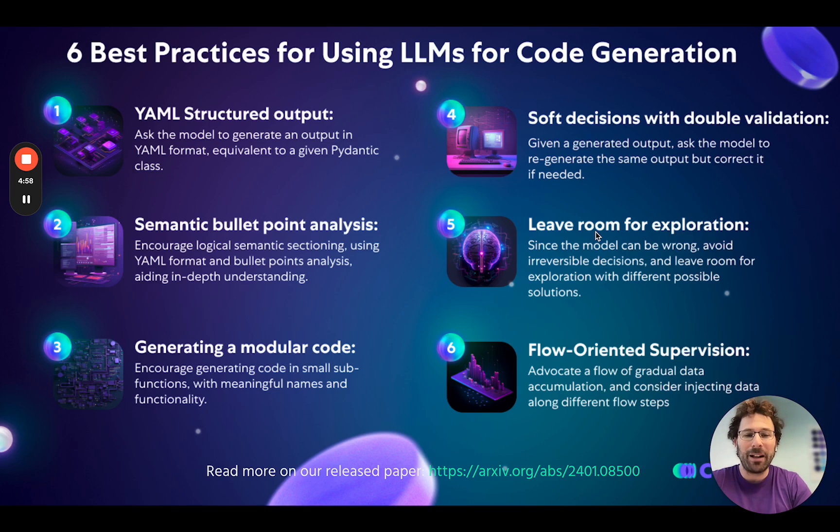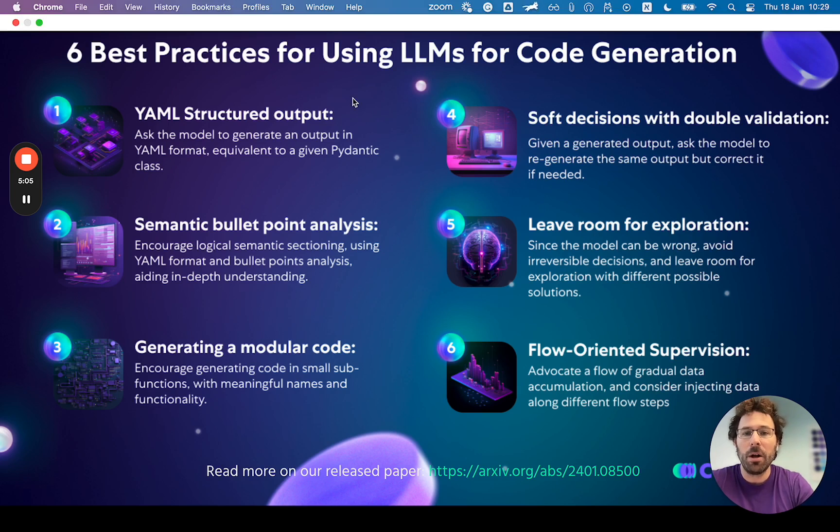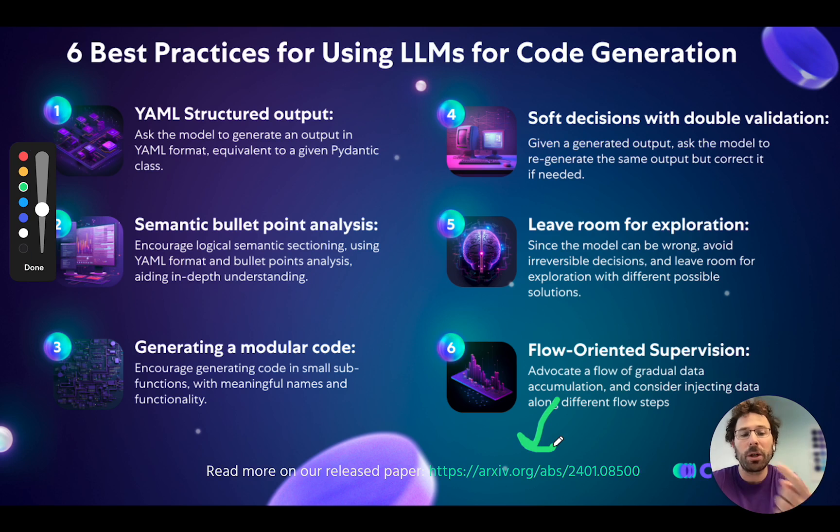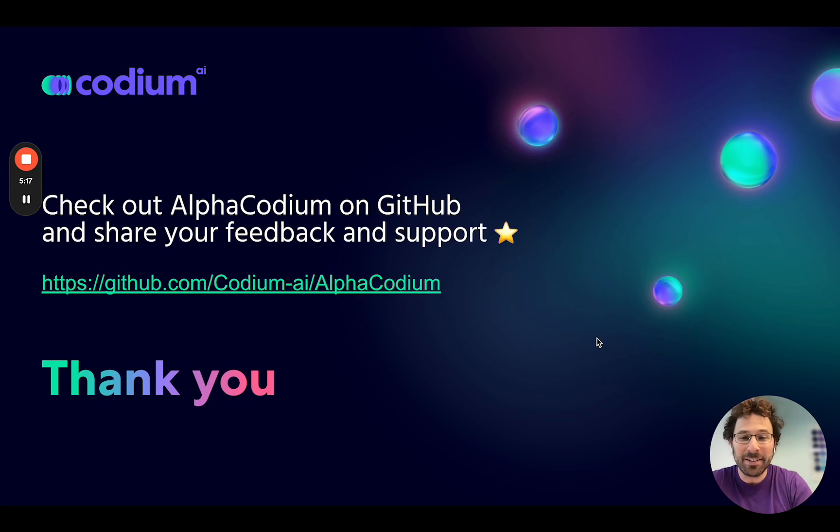With the AlphaCodium work, we released a paper and a blog, introducing some of the best practices for using LLMs for code generation. I really recommend checking out our paper, which you can reach from our open-source project as well.